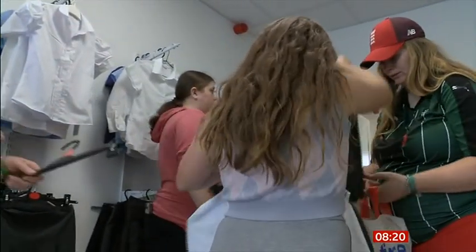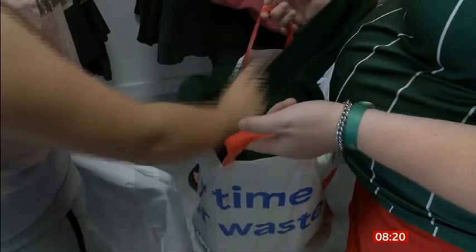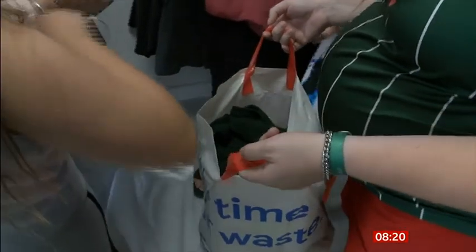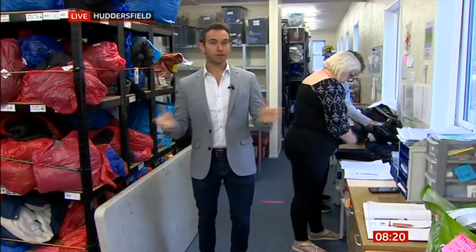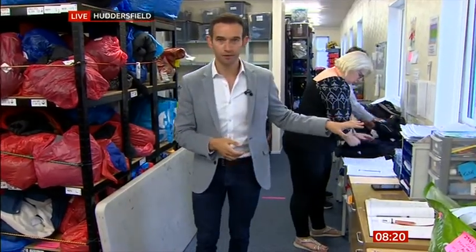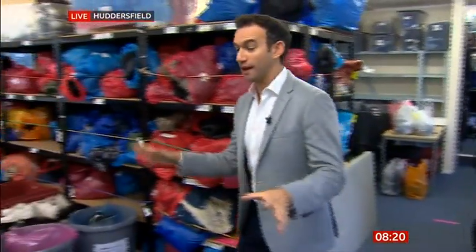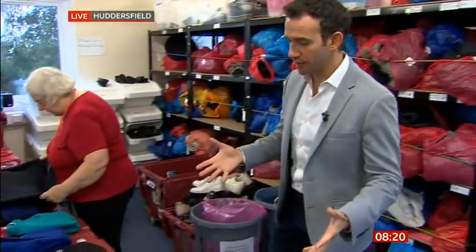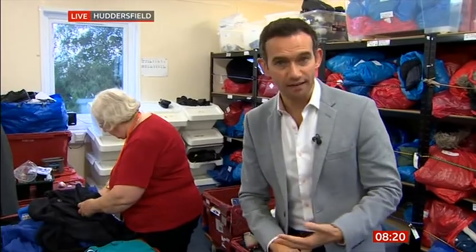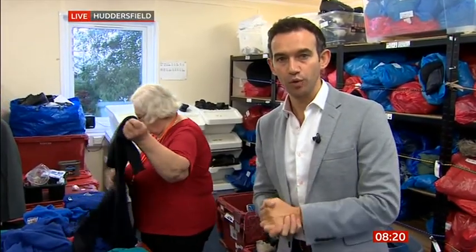With the rising cost of living already biting for so many families, services like this are proving a vital support. It's a very slick operation — volunteers Marina and Margaret busily sort piles of uniform ready for collection. The whole place is run by volunteers, checking items as they come in, making sure they're clean and repaired if need be, ready to be picked up by families who've put their orders in.